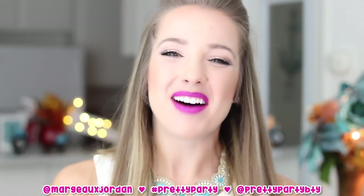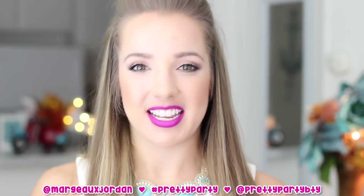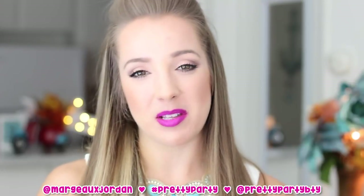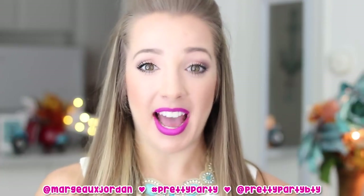Hey guys! Margo Jordan here and I'm so excited today because I'm going to be sharing this awesome new product that I recently discovered. It's all about the ladies, it's all about female empowerment, it's all about taking care of your hair and being able to add length to your hair without damaging it.